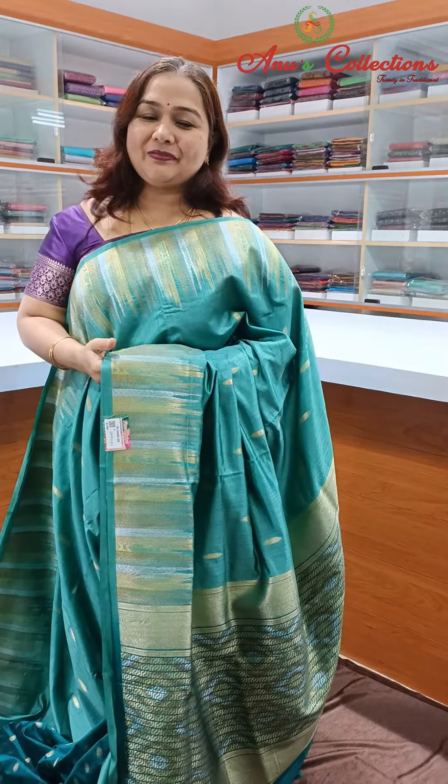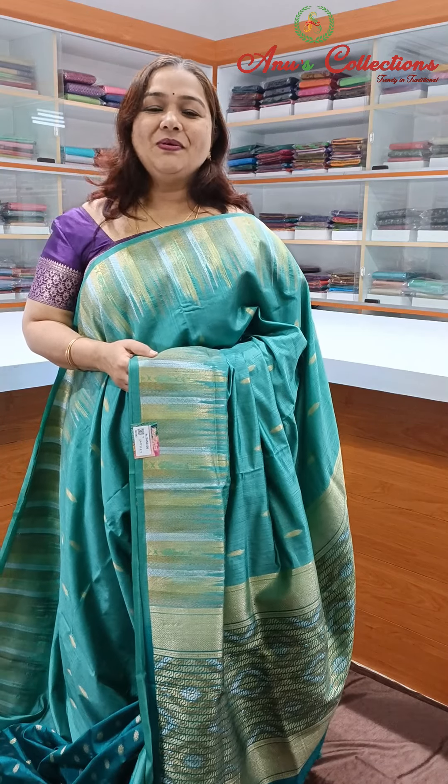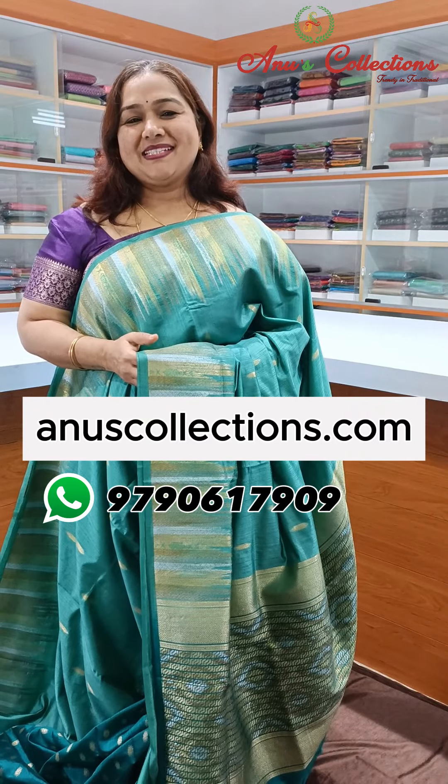Priced at 2450, semi-tassar silk with a nice temple border design. In the next video, a beautiful color collection. Thanks for watching.